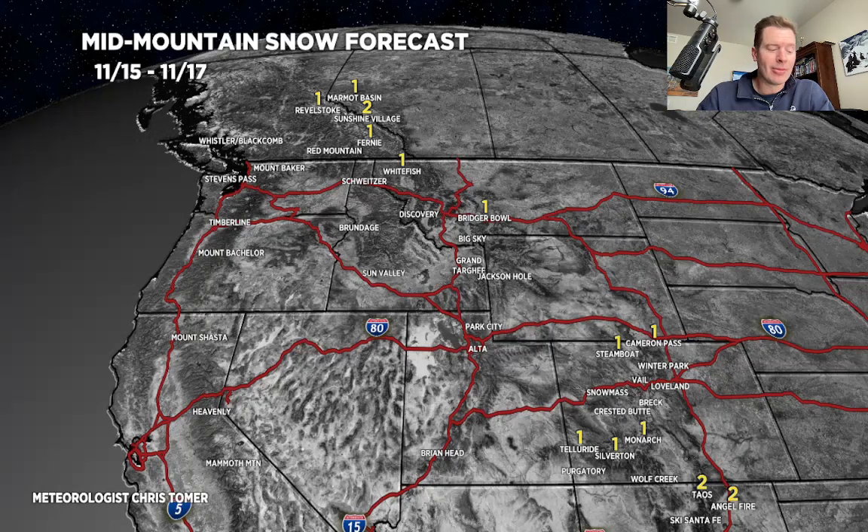So there you go — new pattern. Unfortunately, it's not going to bring big snow. I'll keep an eye on it, and maybe tomorrow we'll look out into late November and see how things are trending. Thank you for tuning in, always appreciate it. Take care.